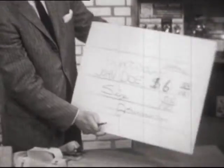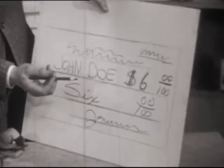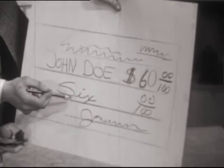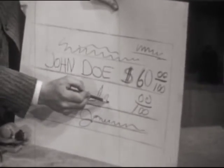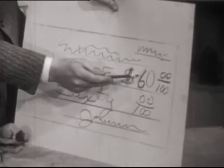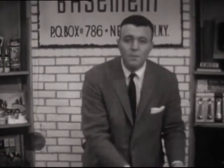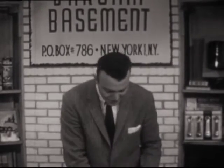Every single year, 600 million dollars is stolen from the American public through raised checks. Here's how these thieves operate: let's say you write a check for six dollars. A fellow comes along, finds your check, and puts a zero at the end of the six — that makes it 60. Then he writes "ty" and there's a check raised from six dollars to sixty dollars. The only way in the world to protect yourself is with a check writer that actually perforates your checks.